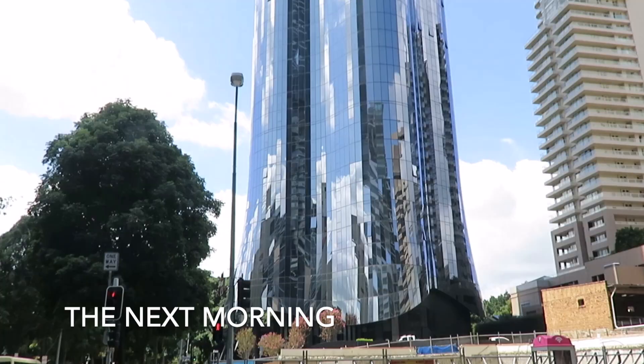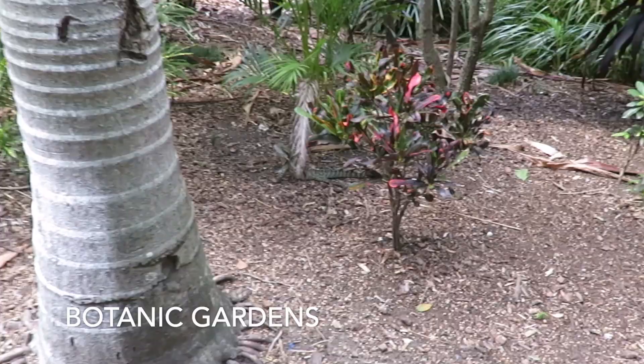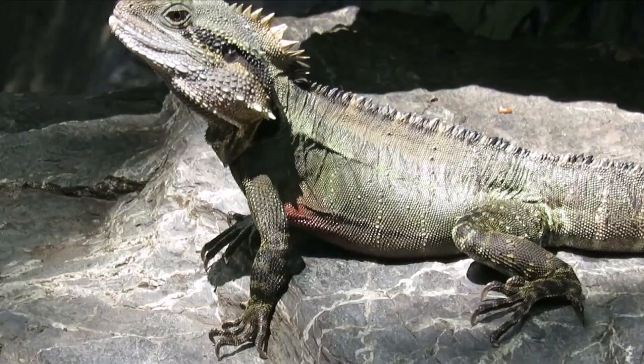Just walking to the botanical gardens passing this beautiful skyscraper. Here we are, botanic gardens. First reptile spotted. Definitely worth a visit to this.